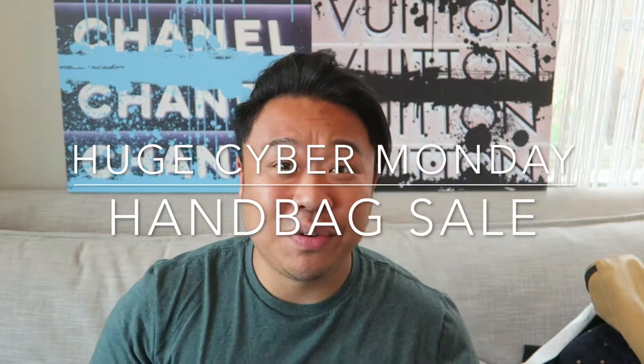Greetings, Salty Fishes YouTube. It's Hadrian here. How's everyone doing today? Hope you guys are all doing fantastic. Welcome to a new video. If you guys are new to the channel, welcome. I'm so happy to have you guys. If you guys are returning, you guys are here at a great time because today is a handbag sale video.